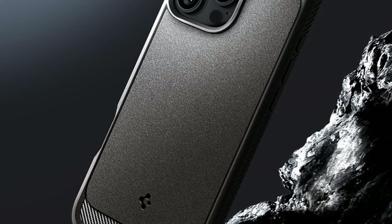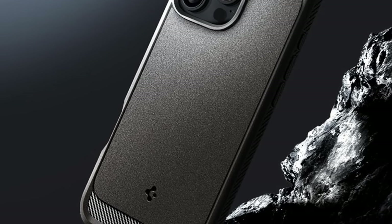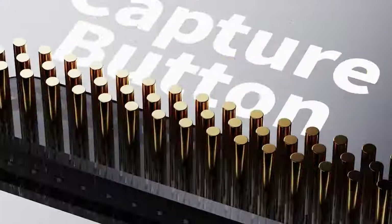So guys, this was the video about the best iPhone 16 Pro Max cases. All the links are given in the description — do check them out. Thank you.